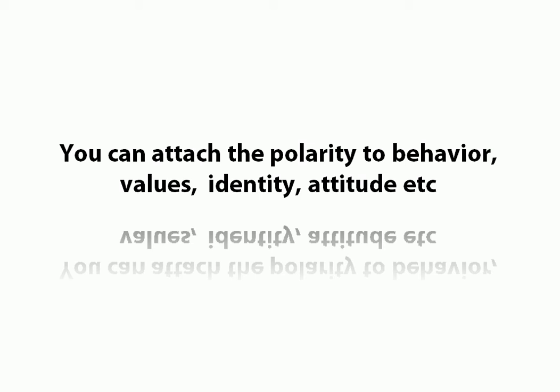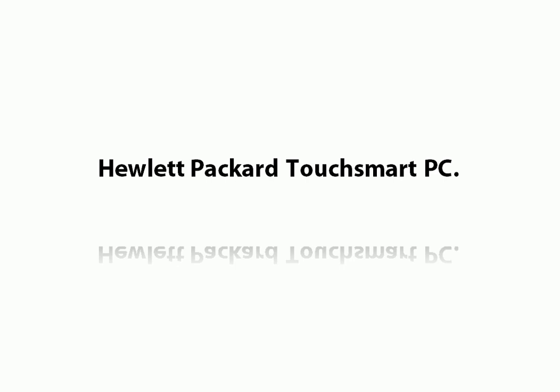So you can attach the pole to behaviour, values, identity, attitude — those are the main big four, and there are other things too. When I was using it with Hewlett-Packard, they were selling a TouchSmart PC — very cool, very high-end, you touch the screen. It was about £1,500 here in the UK, so around a $2,000 computer. Not cheap. We set up the dichotomy at the very beginning and attached it to behaviour. We basically pointed straight to the behaviour and said: if you do this kind of thing on your computer, then this is not for you.